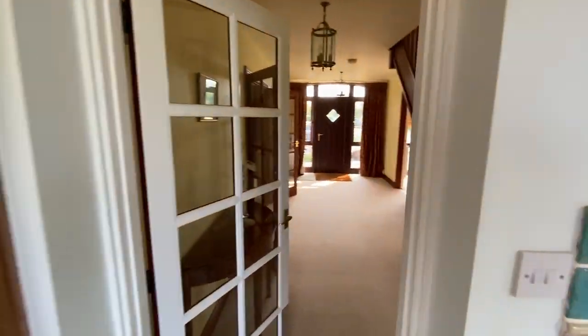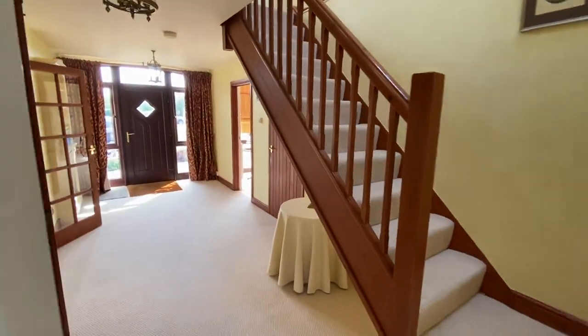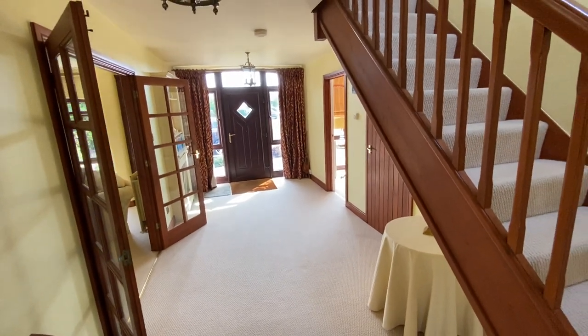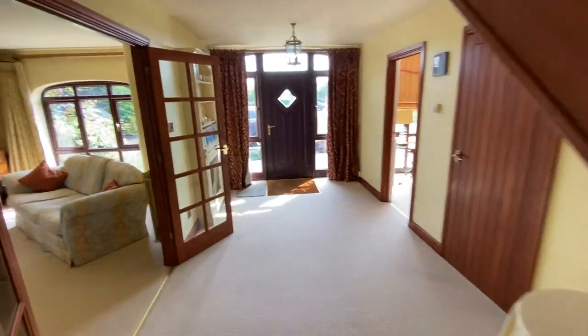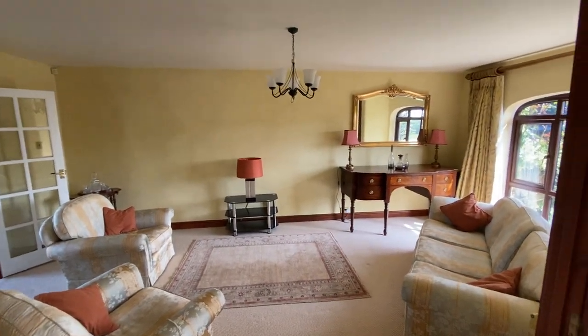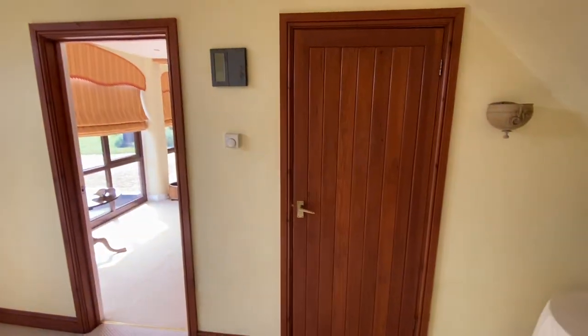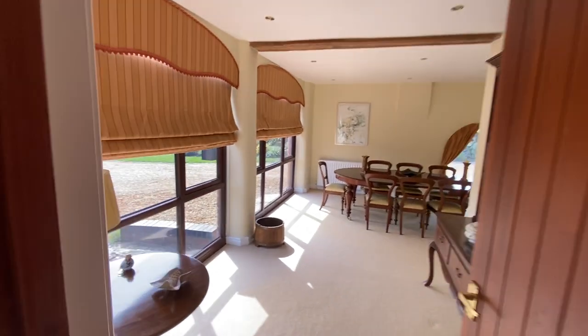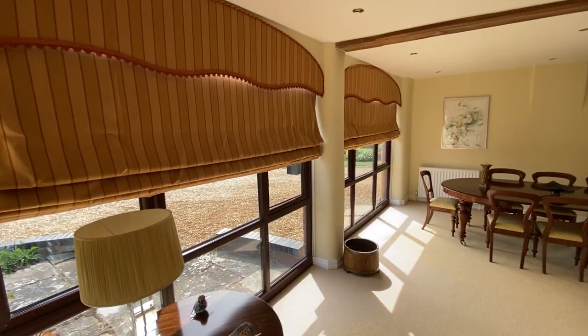Through the hallway you can see the stairs on the right — quite a big hall actually, plenty of room for a Christmas tree. There's a sitting room on the left-hand side, a generous room. On the right there's a downstairs WC and then an L-shaped dining room with some lovely full-height windows on the front.